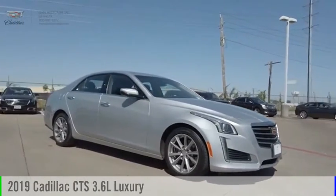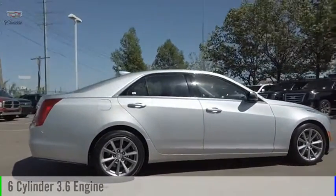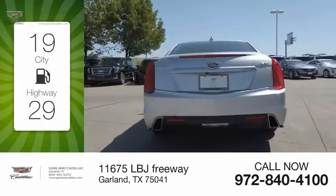You are going to love the 2019 CTS. This vehicle is powered by a rear-wheel drive, six-cylinder, 3.6-liter engine. Great fuel efficiency saves you money by requiring fewer trips to the gas station.